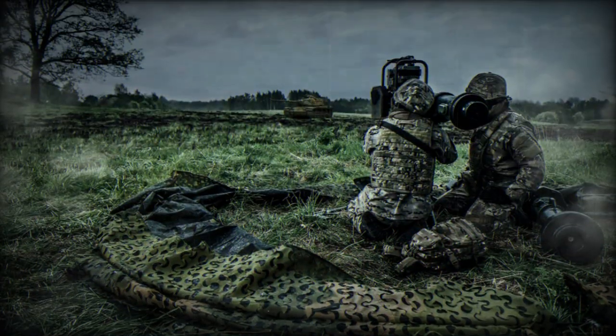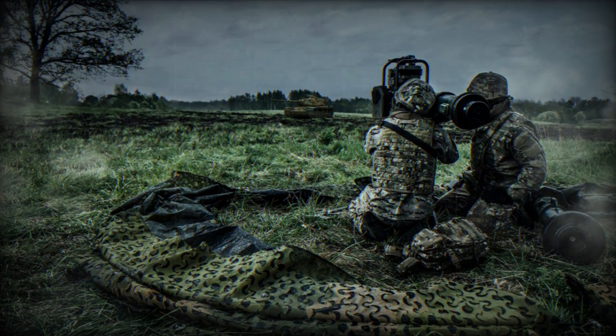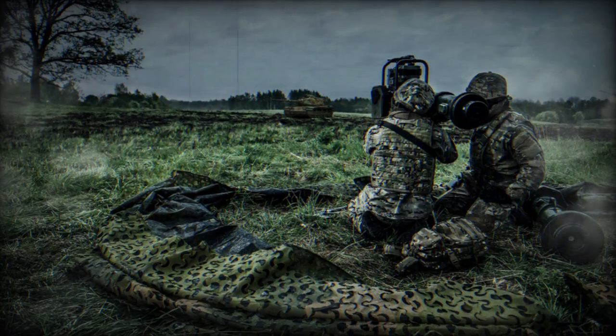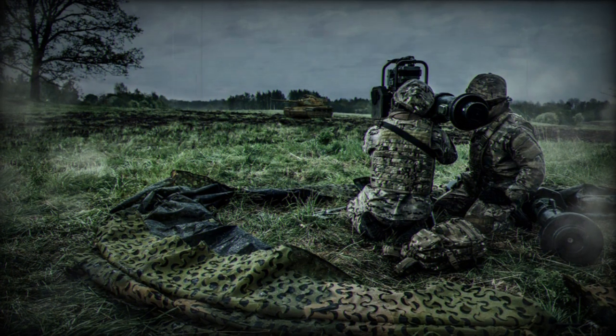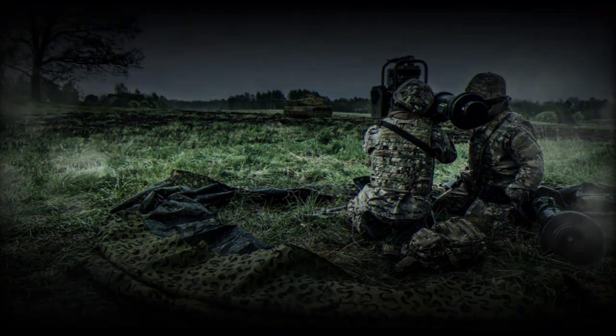It changes how soldiers communicate while keeping multispectral protection, and so introduces a new era of tactical communication flexibility, offering unparalleled capabilities, says Henning Roback, head of Saab's business unit Barracuda.